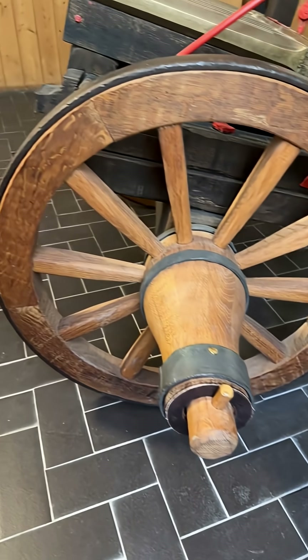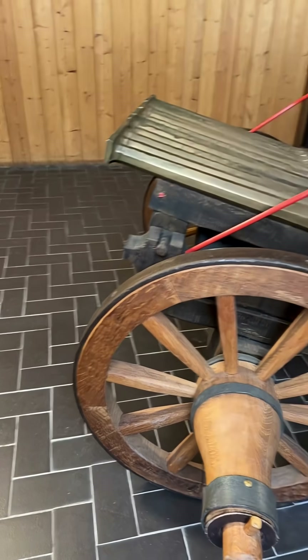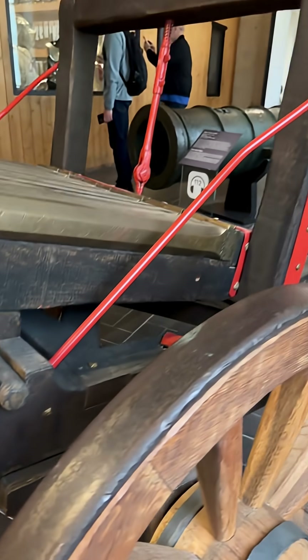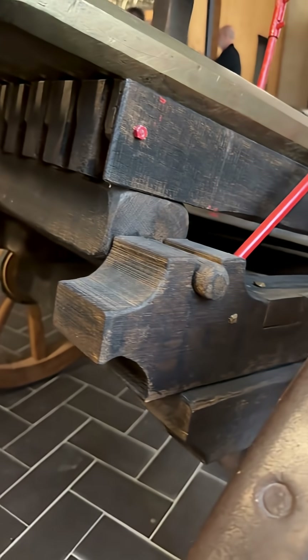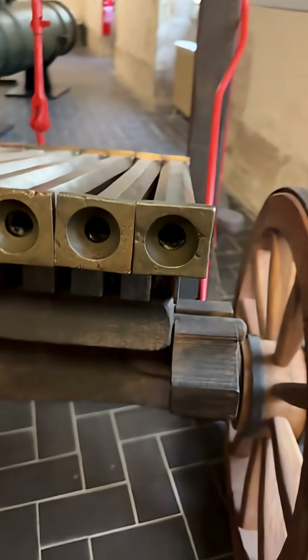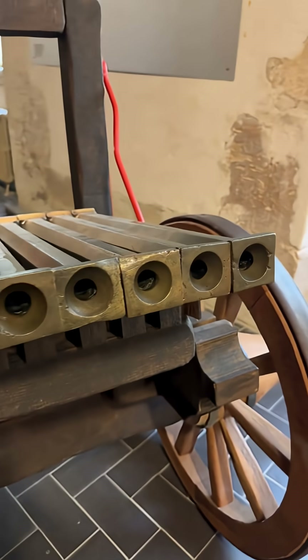Later, this artillery was inherited by Maximilian of Habsburg, who would become Emperor Maximilian I.